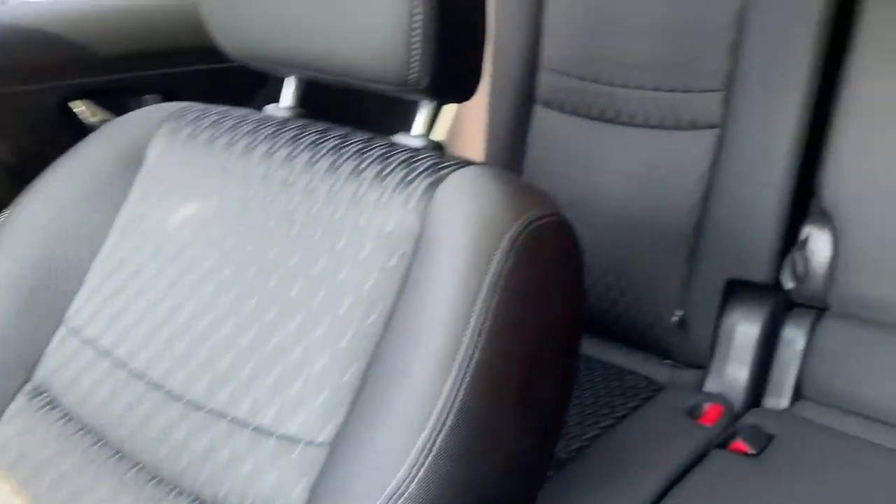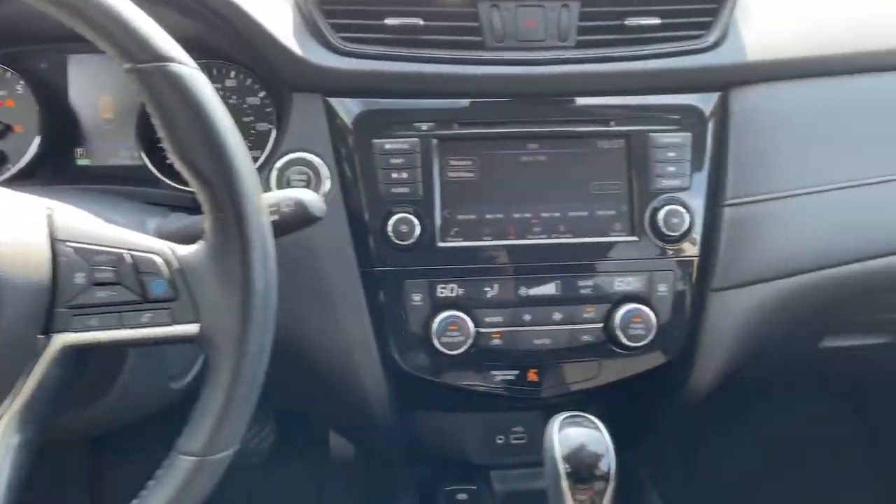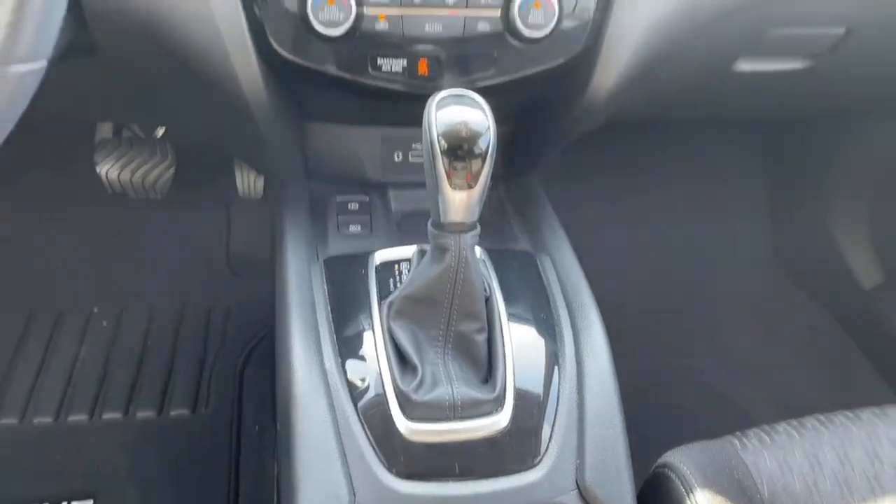Spacious comfort is surprisingly efficient in this well-designed Rogue. See for yourself when you take it out for a test drive. Our professional staff looks forward to seeing you.